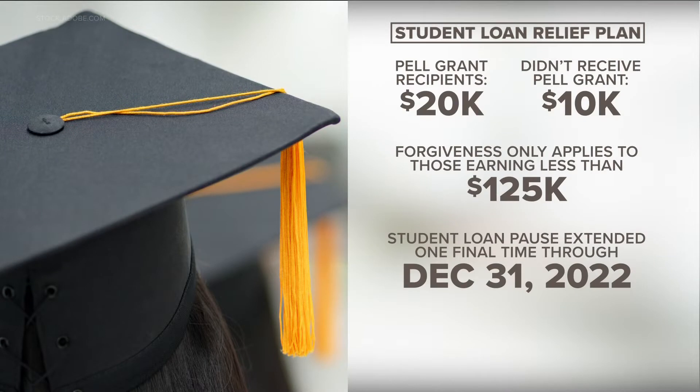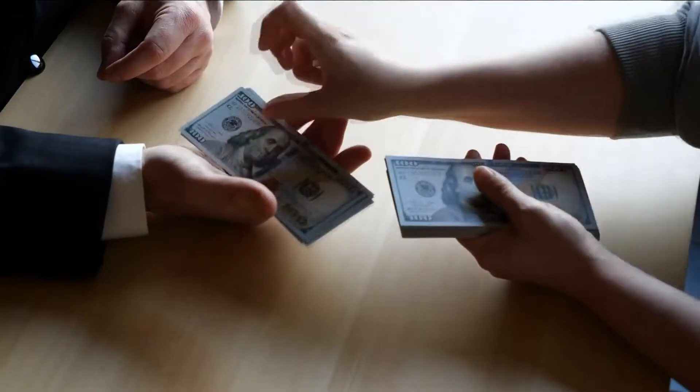Remember, any individual making under $125,000 or any household making under $250,000 qualifies. And anyone who was awarded Pell Grants will get up to $20,000 in relief.